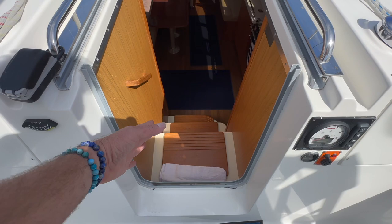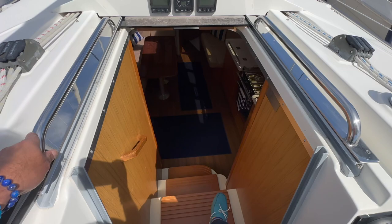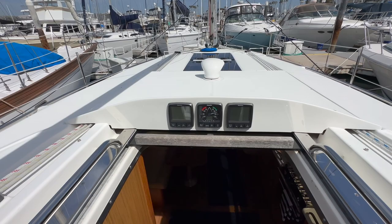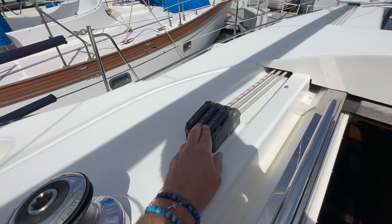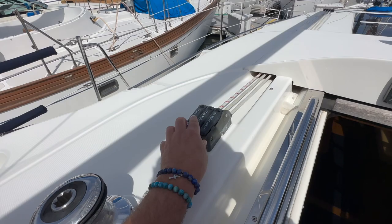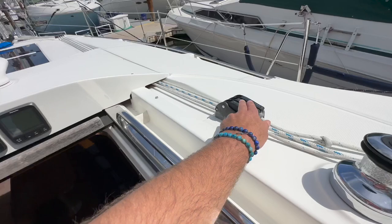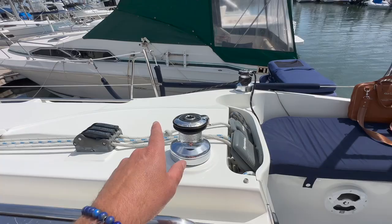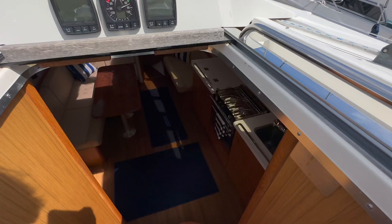Coming to the companionway, one thing I want to point out is this low step — easy access into the companionway itself, only three steps going down into the salon. I'm also going to show you our depth, speed, and wind gauge, which are really easily visible from the cockpit so everybody can see them. Off to the port side we have our furl-in and furl-out controls, the sheet that controls the mainsail furling, jib halyard, main outhaul, main sheet, and main halyard. I love how they have these built-in cubby storage areas to house that. We also have our jib winches off to starboard and port.